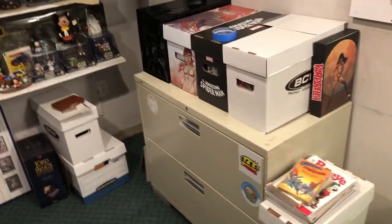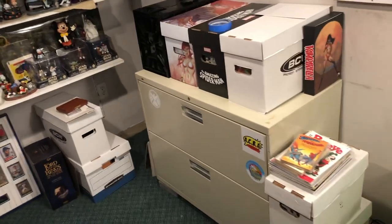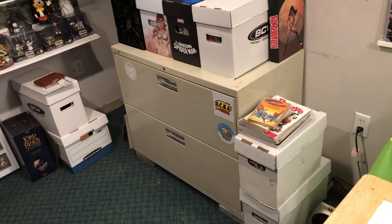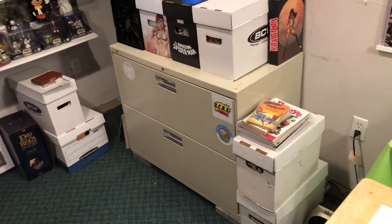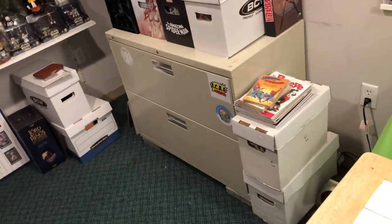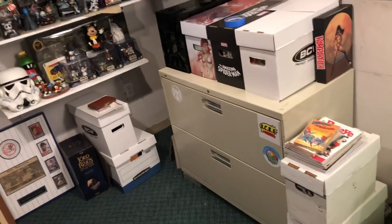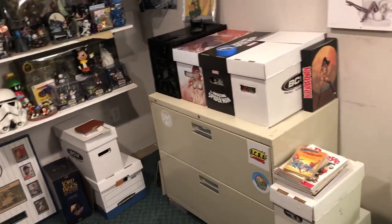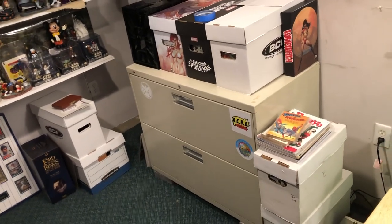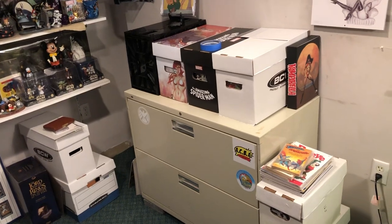It's Tom, back again with a comic book haul. A lot of things have been going on since my last video. Things kind of went sideways with the whole coronavirus. I hope everybody's doing well. It's a weird time right now. A lot of people are losing their jobs, people are staying inside and working from home, and local shops are closing down — but not permanently. When things blow over, things will be back to normal, hopefully sooner as opposed to later.